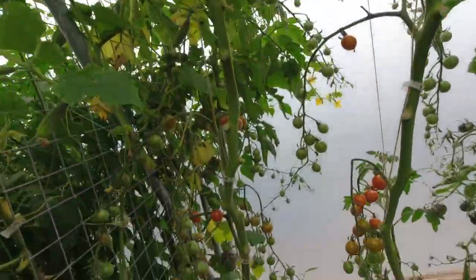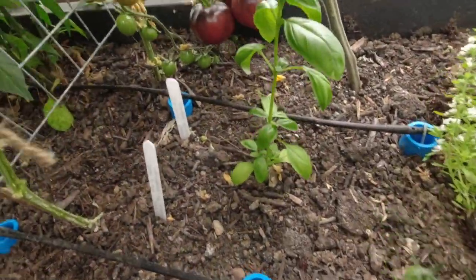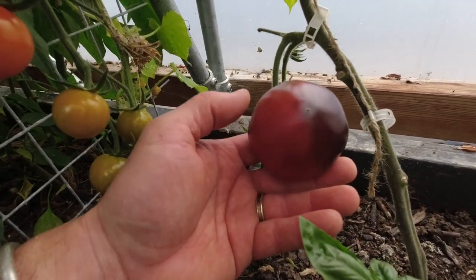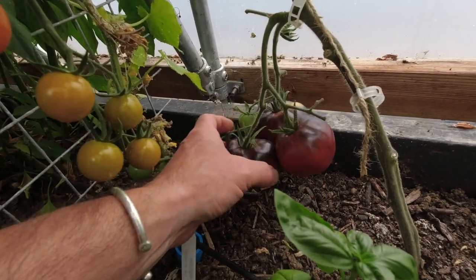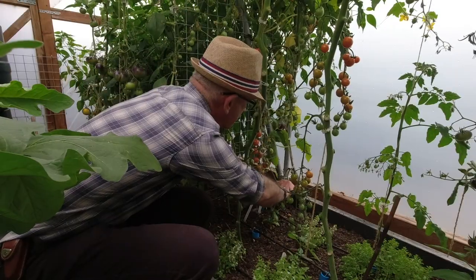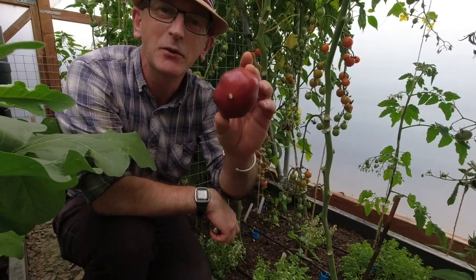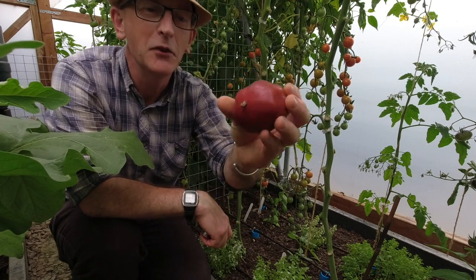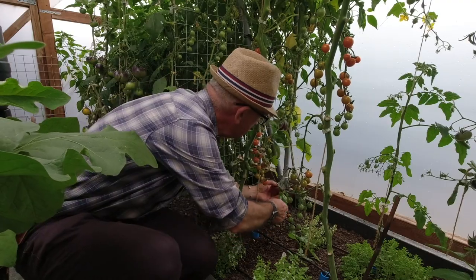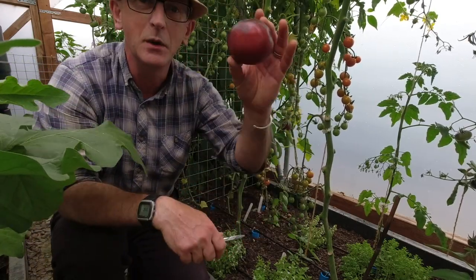Now I want to harvest these absolutely delicious Black Beauty tomatoes — I had the first one the other day, really really nice, I can recommend them. They're hanging really low on the plants and the truss has come out really early. Look at the color — it's beautiful, sort of mahogany, sort of orangey-red. You can even smell the tomatoeyness of it. Let's harvest these — one, two, three — this is the biggest.